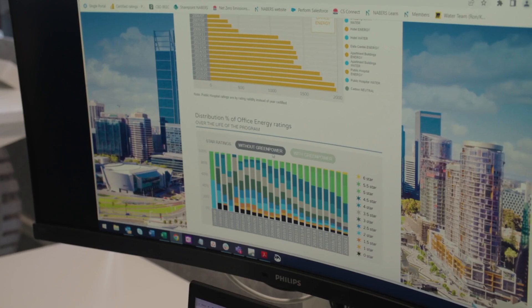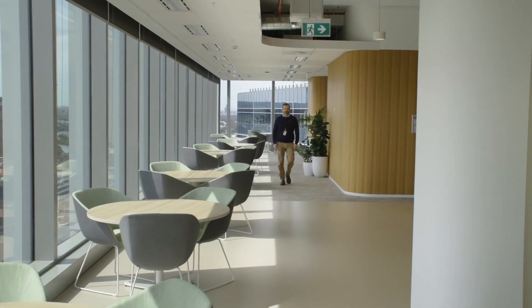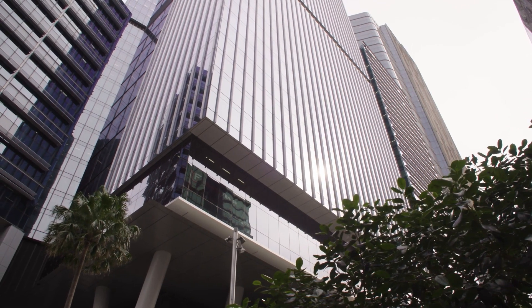The Neighbors Rating tool has been around for so long it has the credibility that a lot of tools don't have that are just emerging. Because of that credibility, we're able to use it to demonstrate to our investors, to our stakeholders, and our tenants that when we're saying we have a high-performance building or we're really focused on energy efficiency.